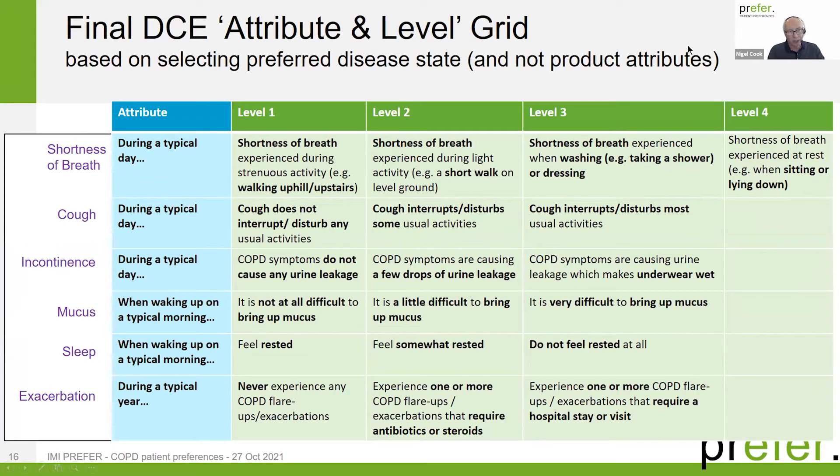Here is the final attribute-level table with six attributes. Some, like exacerbations, refer to a typical year; others — shortness of breath, cough, and incontinence — refer to a typical day; and two — mucus and sleep — refer to when patients wake up in the morning. Five attributes had a daily aspect and one was annual. All attributes had three levels except shortness of breath, which had four. Level one is the best health state — for example, shortness of breath only during very strenuous activity — while level three or four represents the worst condition, such as shortness of breath even when sitting or lying down.